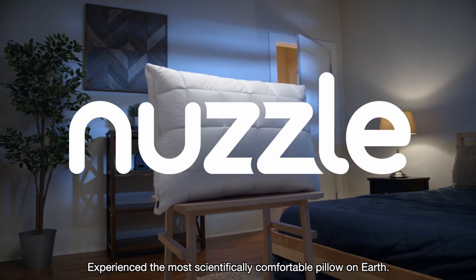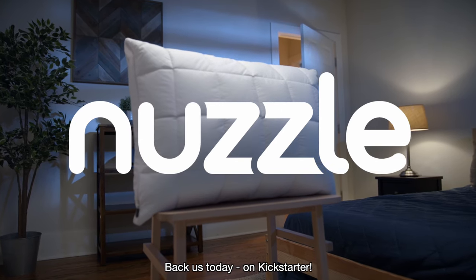Experience the most scientifically comfortable pillow on Earth. Back us today on Kickstarter.